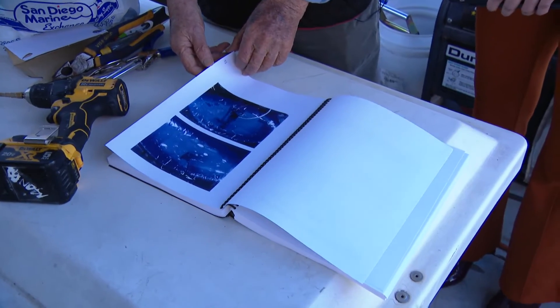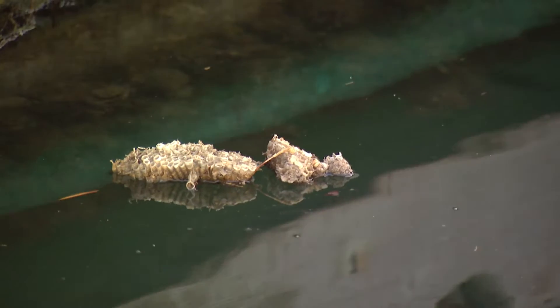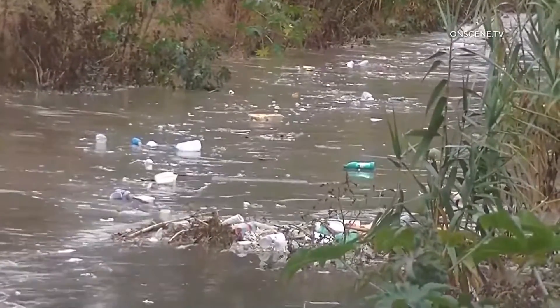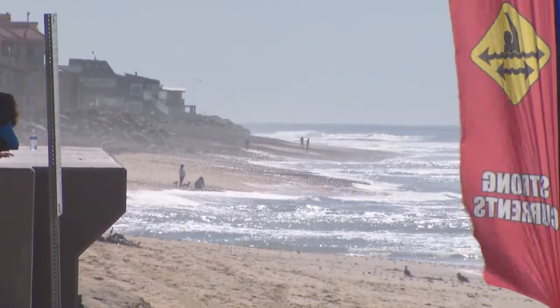Lab testing has proven the boat successfully removes oil pollutants and even sewage particles. Ben believes it could help the Tijuana River sewage crisis that has shut down San Diego beaches near the border. He says, 'We barricade 10 feet deep because human waste floats, and we position 10 or 15 boats like that. This summer we can have a clean ocean.'